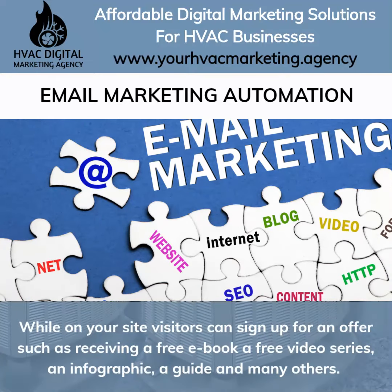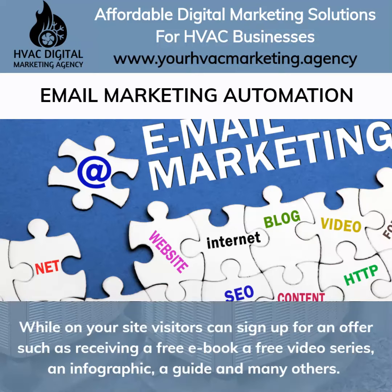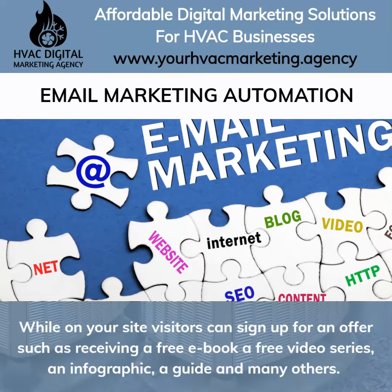While on your site, visitors can sign up for an offer such as receiving a free ebook, a free video series, an infographic, a guide, and many others.